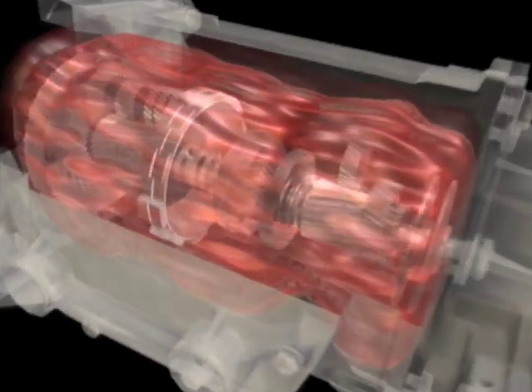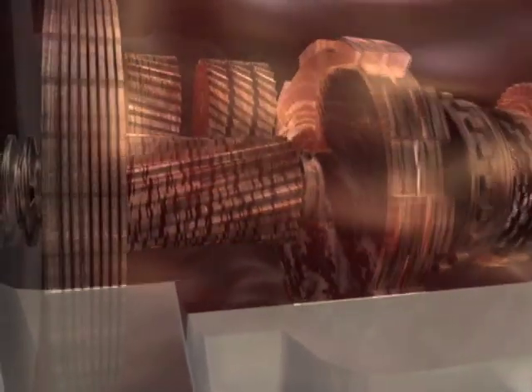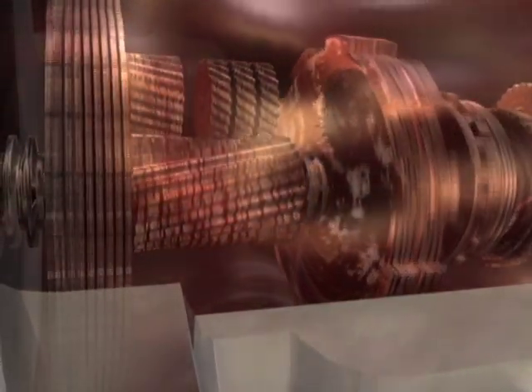Automatic transmissions contain dozens of moving parts with tiny passages that are extremely vulnerable to deposits. Modern transmissions are victims of intense heat, which causes fluids to oxidize rapidly, forming harmful deposit buildup.